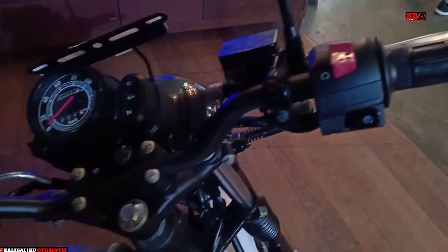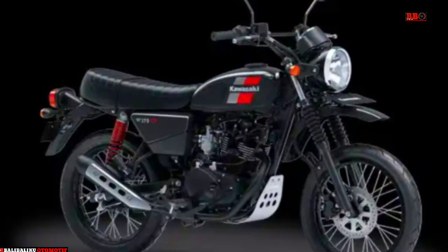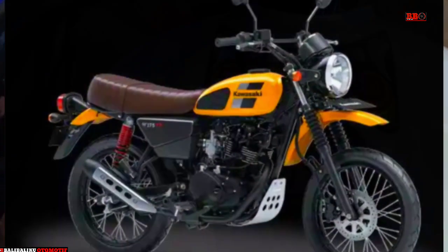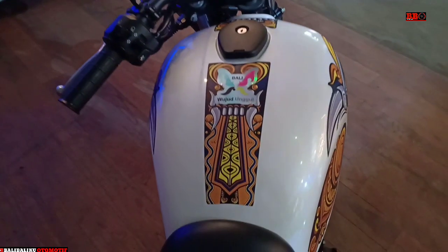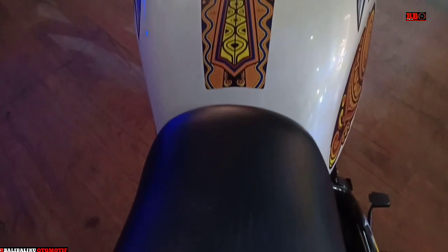Sedangkan ada juga Kawasaki W175TR Special Edition, ini dihargai OTR Jakarta Rp 32,3 jutaan, terdiri dari tiga warna: hitam, orange, dan hijau army. Dengan mesin sama ya, SOHC satu silinder 177 CC, maksimum power-nya juga sama 9,6 kW serta torsi 13,6 Nm.